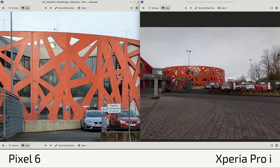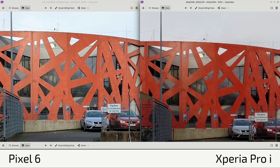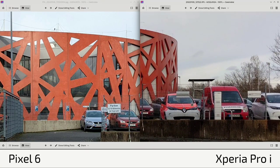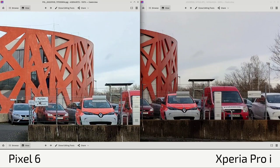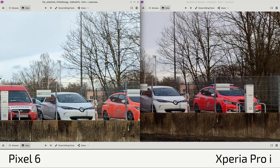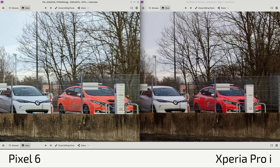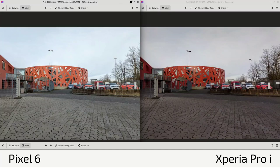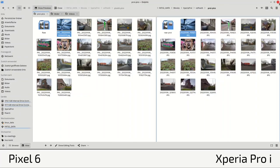In a fire station shot, the Pixel 6 had a brighter exposure and more accurate colors — the lights are really this shiny artificial orange, which the Pixel 6 captured better while the Xperia Pro I was a bit too dark and red. However, the sign is sharper on the Xperia Pro I, and there's more contrast between elements. The car on the side was handled better by the Pixel 6 for colors, but sharpness still favors the Xperia Pro I.